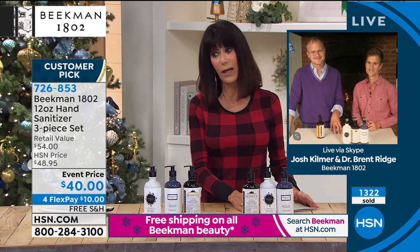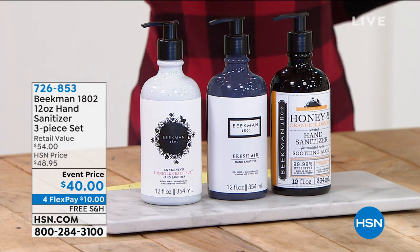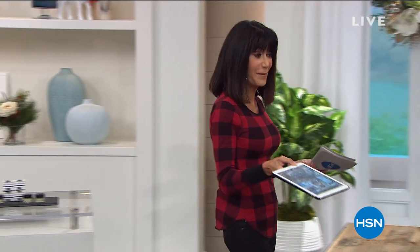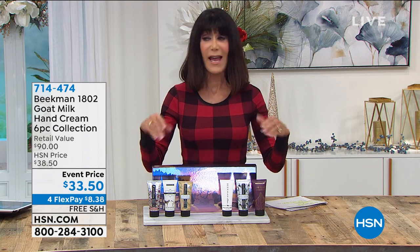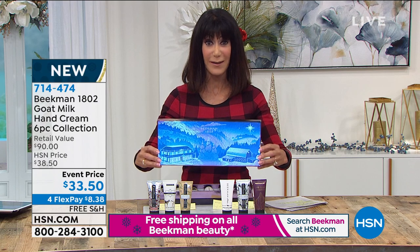We're going into flu season so we haven't had enough issues — get ready. Item number 726853, $40 today — $18 each individually. Now I'm very excited about this next item — the very first airing of our holiday collection of hand creams. Hand creams are perfect — something you can give to absolutely anyone. Today you're getting six of them, six different beautiful scents, all in our brand new Twinkle Twinkle holiday packaging done by artist Brian Miller.